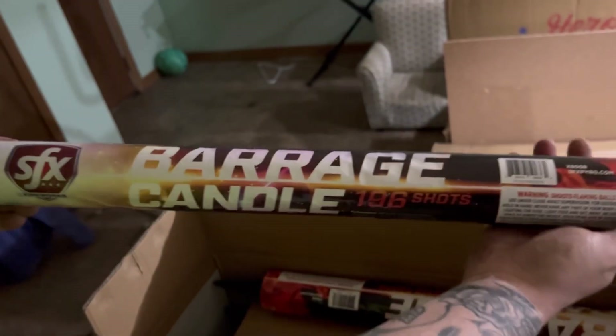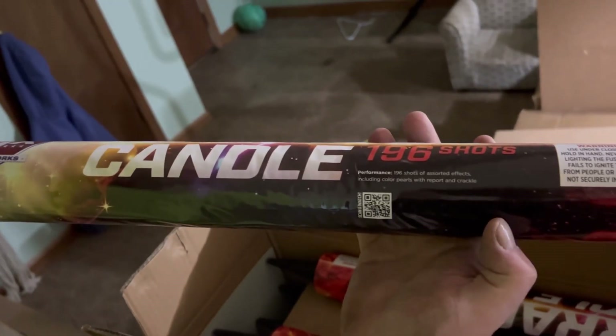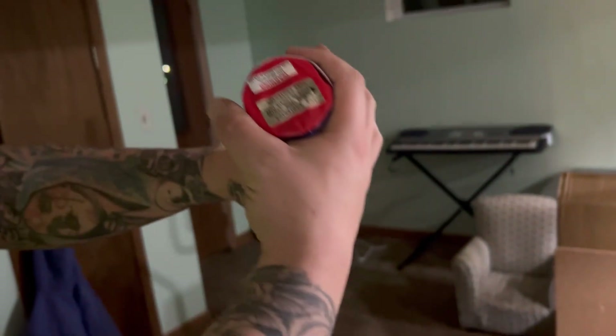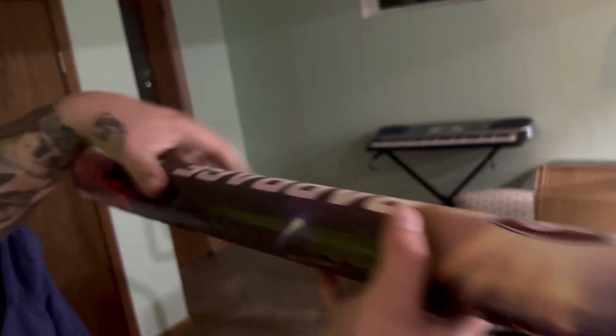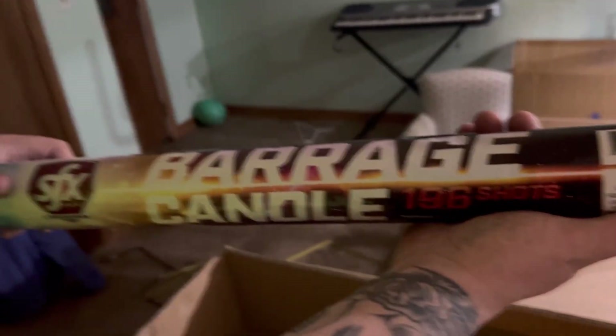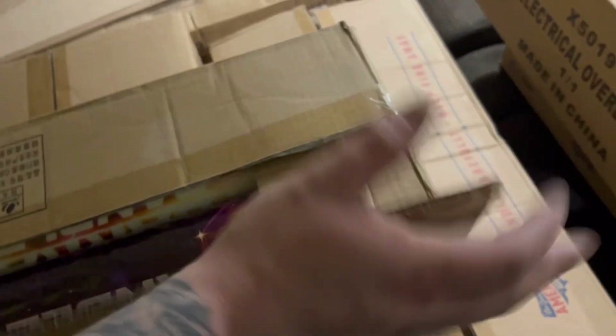A case of 12 — 196-shot barrage candles. There's your scan and performance if you want to pause and take a look. These are a tad bit smaller than your average roman candle but the same thing — just packed into a smaller tube and they shoot up a lot quicker. The price was right: marked at $70-some dollars a case and got them for $50 — 50 bucks for a whole case of 12 is a very good deal.